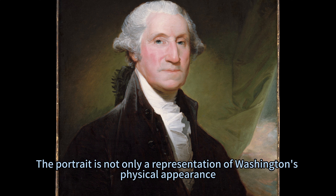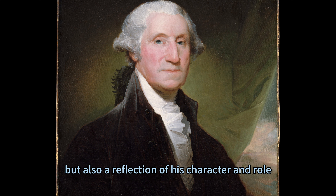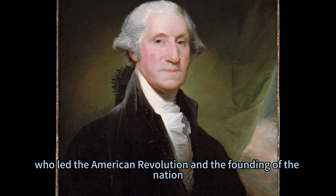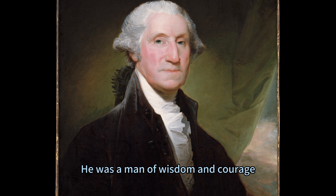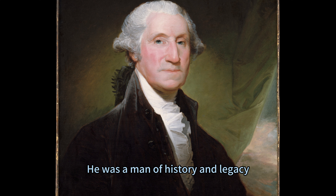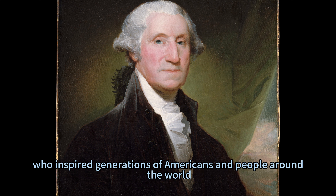The portrait is not only a representation of Washington's physical appearance, but also a reflection of his character and role. He was a leader and a legend who led the American Revolution and the founding of the nation. He was a man of wisdom and courage who embodied the ideals and values of the Republic, and a man of history and legacy who inspired generations of Americans and people around the world.